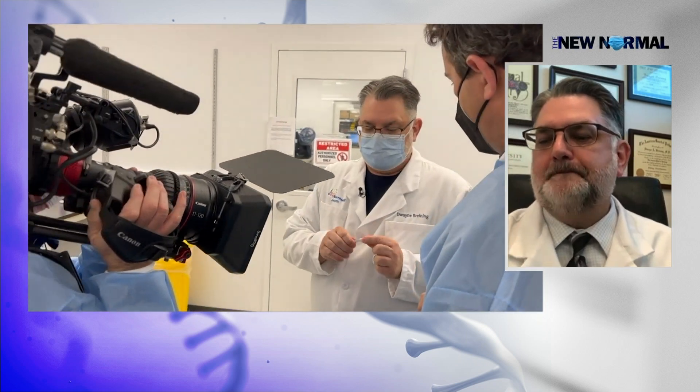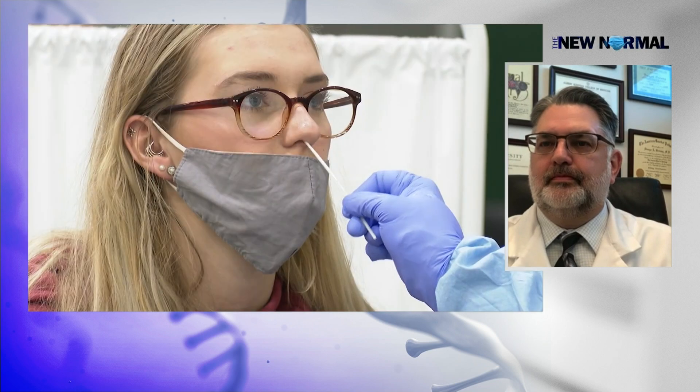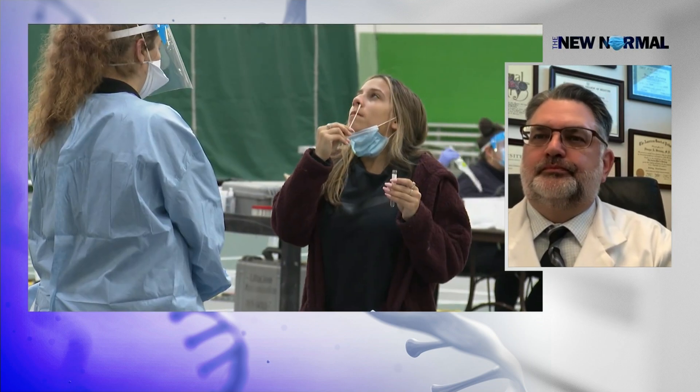You were talking a little bit about storage, and I think that's another component to all this. Where should people be keeping these tests if they are able to get them? Where do we store them, and how important is that to their accuracy?